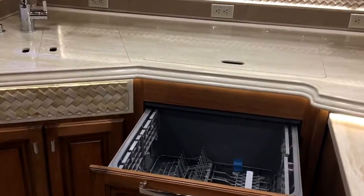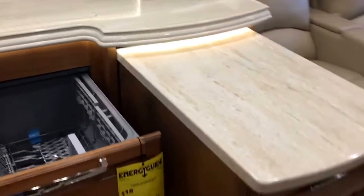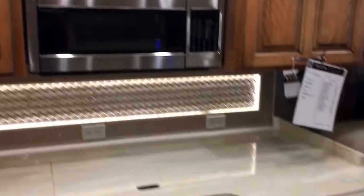Dishwasher, all-electric coach, huge island — same as on the other one, the kitchen doesn't change at all. Residential microwave and residential refrigerator with the French door.